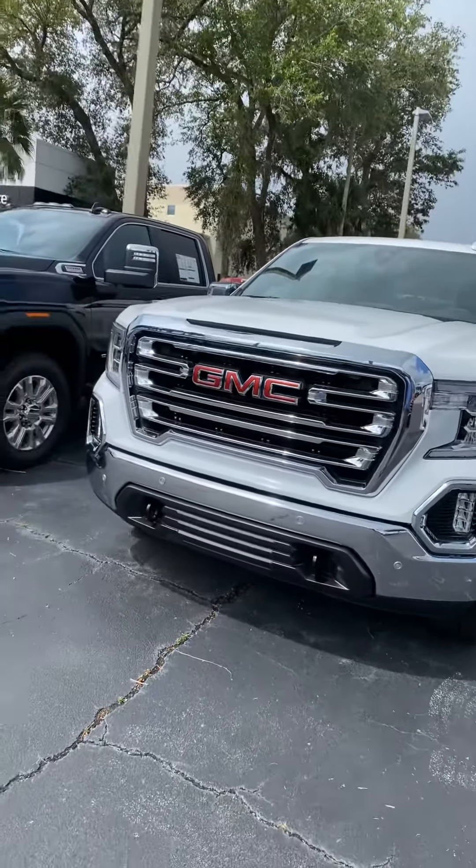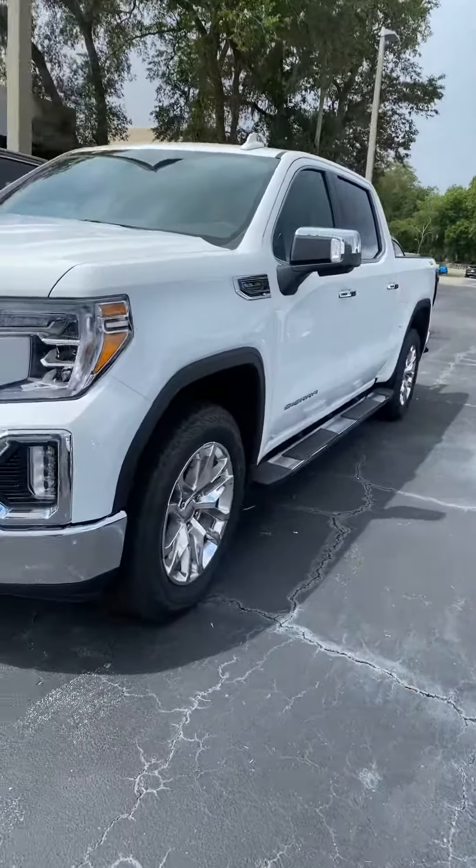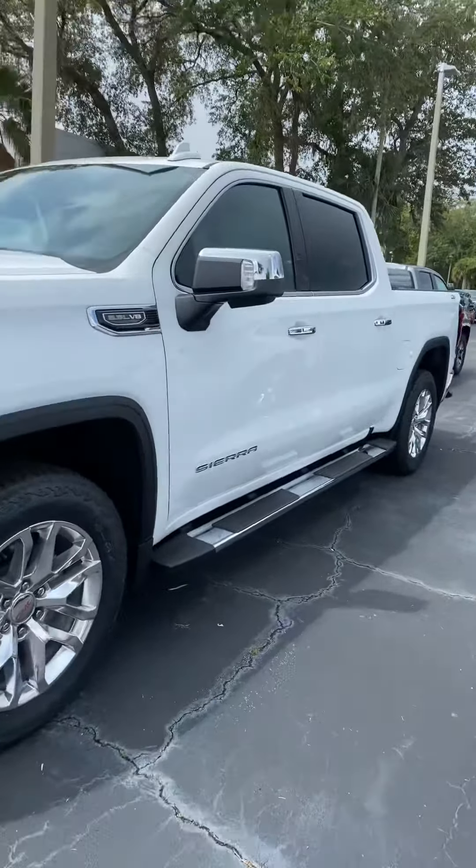This is a very sporty front end — very stylish for a truck.